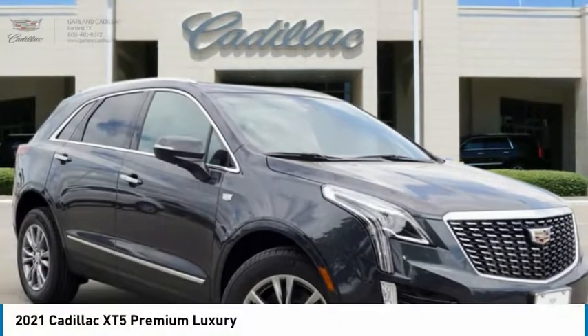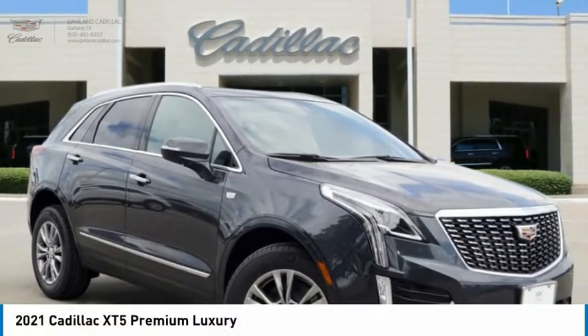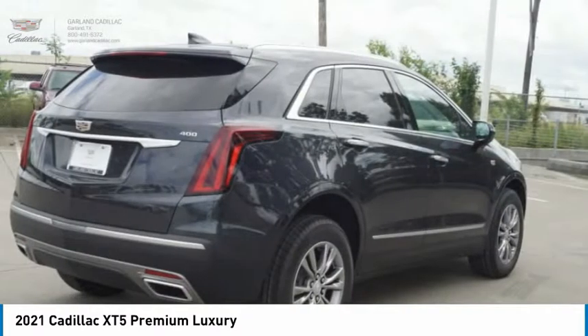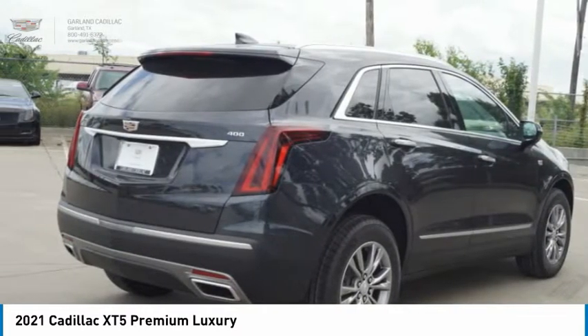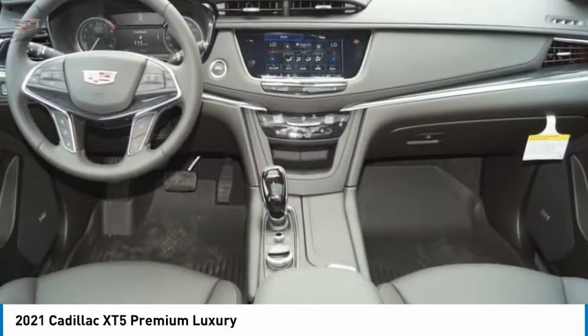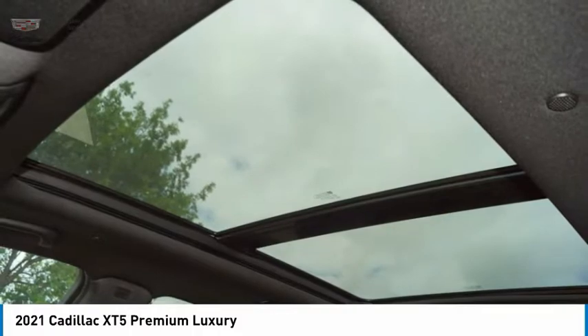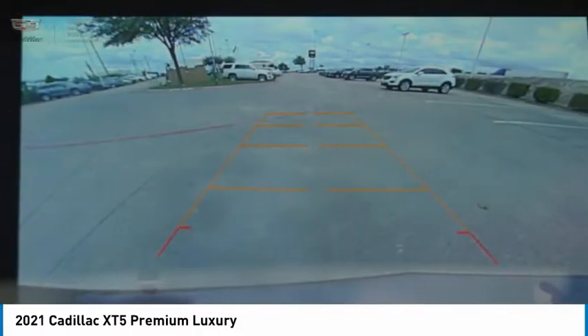A ride in the 2021 Cadillac XT5. The Cadillac XT5 was crafted to adapt to your needs while expressing your distinctive sense of style. Visually striking and intelligently designed, this crossover outsmarts any task with progressive technology and an accommodating interior.